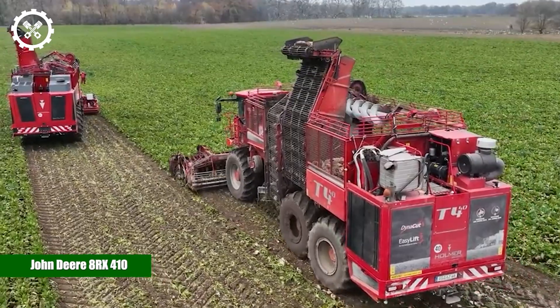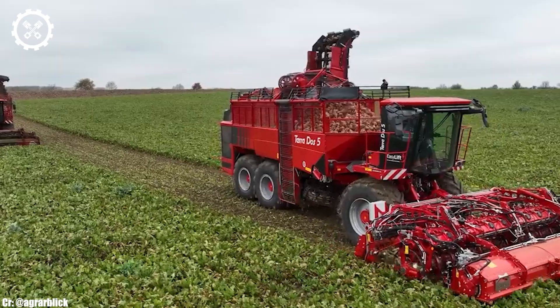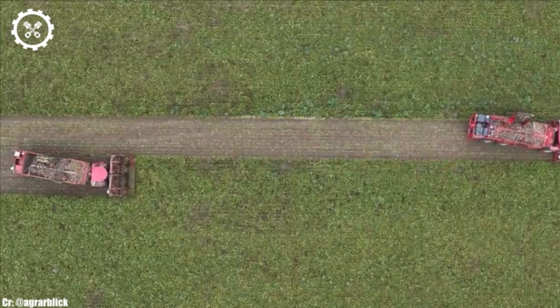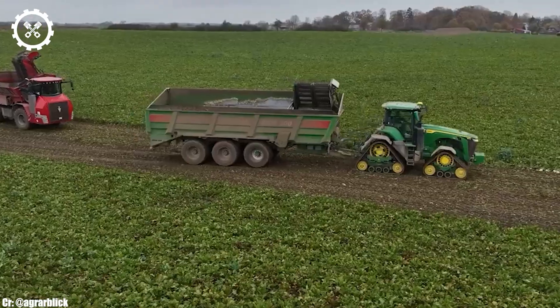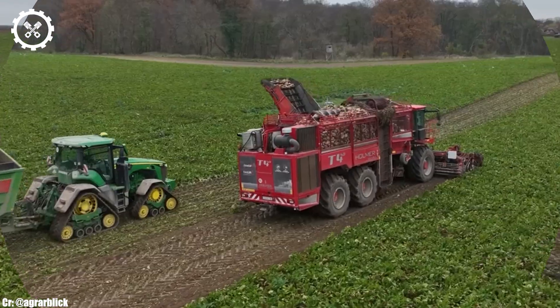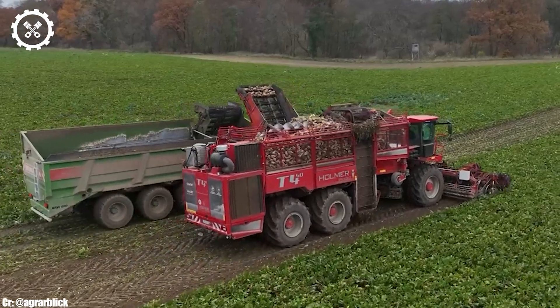John Deere 8RX410. The John Deere 8RX410 is a groundbreaking addition to the world of agriculture, redefining what it means to farm efficiently and effectively. At its core, this colossal tractor boasts a powerful 13.6-liter 6-cylinder engine that churns out an astonishing 410 horsepower.